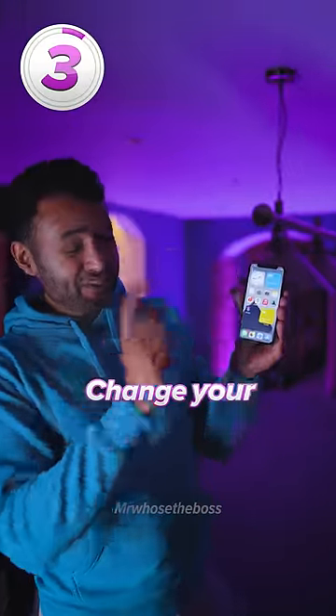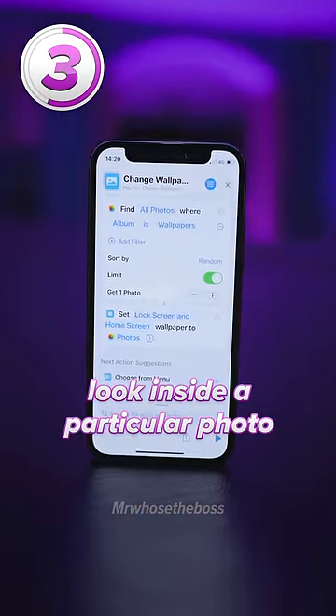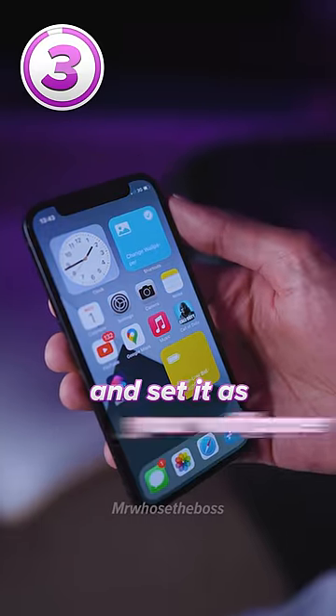Number three allows you to change your phone's wallpaper at the touch of a button. Create a shortcut that can look inside a particular photo album, then select a random photo from that album and set it as your wallpaper.